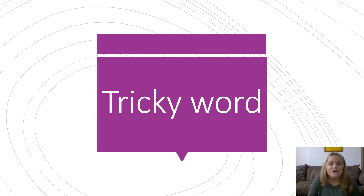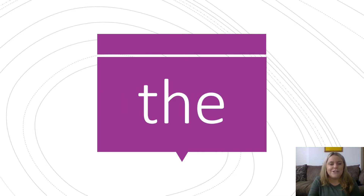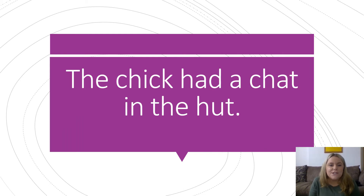Let's have a look at our tricky words today. Do you know what this tricky word says? Well done. It says the. The. The. The children are really happy. The. Pause the screen now and have a go at reading this sentence by yourself. Off you go.